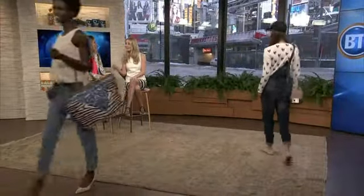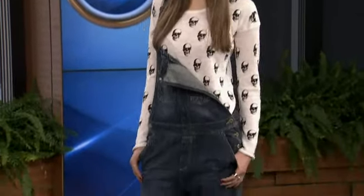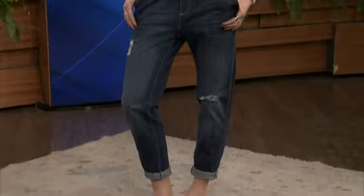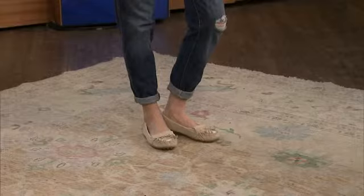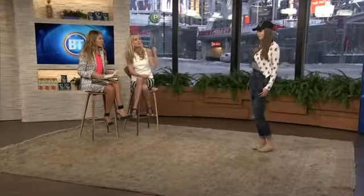Last but not least, overalls are back! We saw them last season and they've come back, so if you didn't invest in them last season, definitely invest in them now. It's not just for kids or a twenty-year-old — if you're in your 30s or 40s you can pull it off, especially on the weekend. The key is an edgy sweater, loosened up with only one shoulder done, which gives it a street style vibe. These overalls are only $49 from H&M — ridiculously inexpensive.